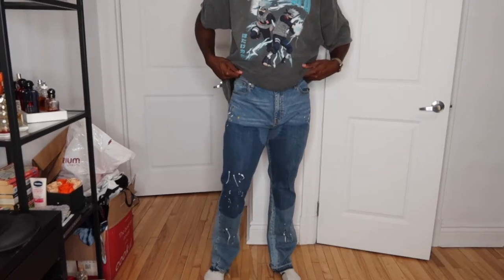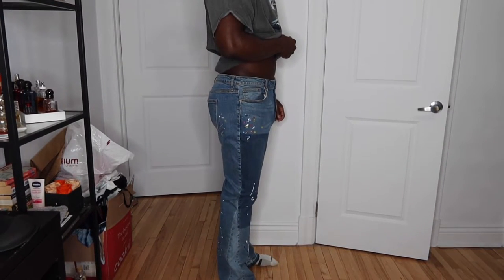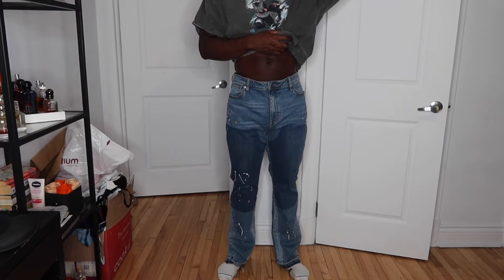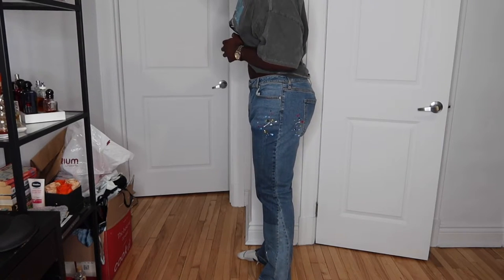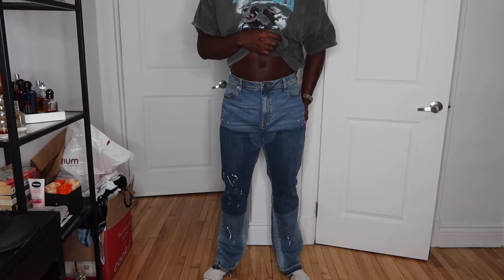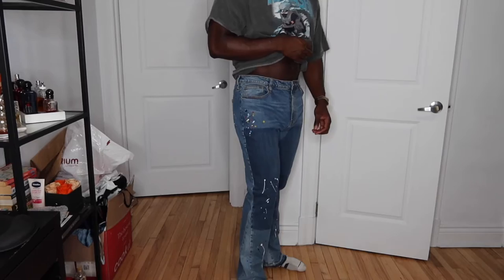Now on to the bottoms. The first item is a pair of carpenter paint flare jeans — I told you guys in the last haul that if I could find more flare jeans I'd definitely cop, and I found this great pair. I went with a size 38 because the 36 fits a bit tight, then got them tailored so the waist is now at 36. I love the paint splatters on the front and back and the double knee look — it's exactly the medium wash flare I was looking for.